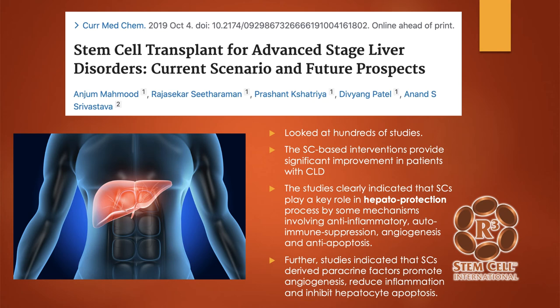Stem cell transplant for advanced stage liver disorders. This was a meta-analysis where the authors looked at many studies — hundreds of studies. The stem cell-based interventions provide significant improvement with patients with chronic liver disease. The studies clearly indicated that stem cells played a key role in liver protection by reducing inflammation, autoimmune suppression — meaning stopping the body from fighting itself — enhancing new blood flow, and anti-apoptosis, which means stopping hepatocytes and other cells from dying. The studies also indicated that stem cells derive paracrine factors, meaning cell-to-cell communication, which promoted new blood flow, reduced inflammation, and helped liver cells live longer.